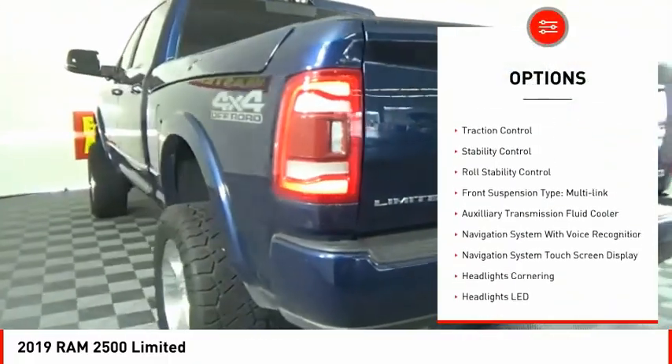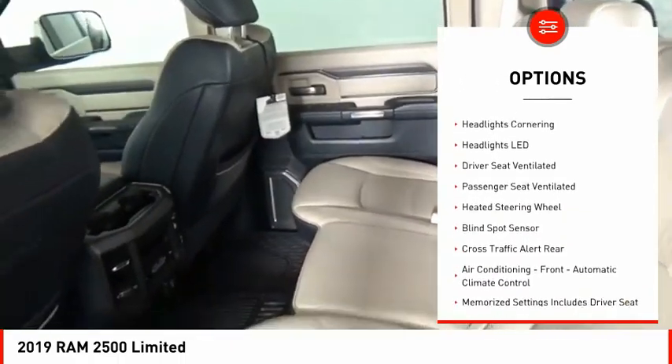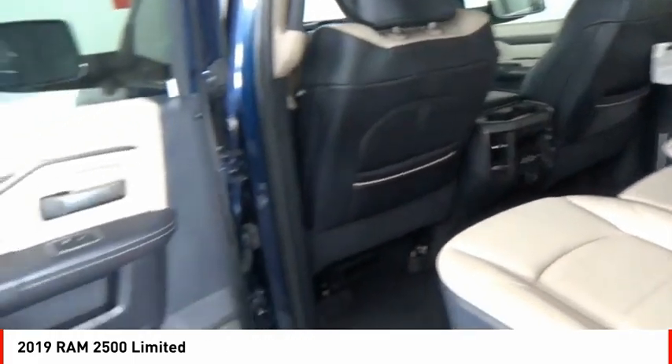emergency braking preparation, remote engine start, cargo bed light LED, active grille shutters, traction control, and stability control.